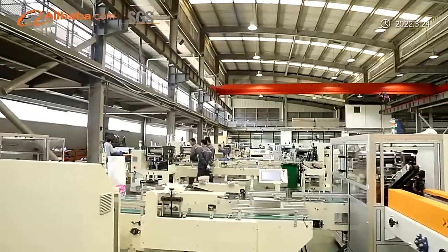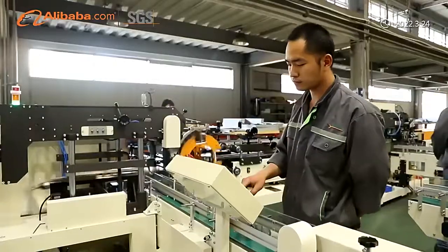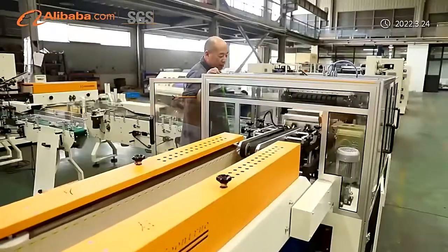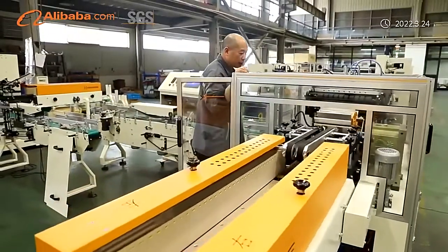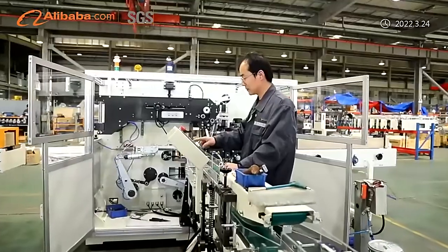Manufacturing Process: Most factories just buy a frame and spare parts from outside and assemble them, but we are different. We realize CNC processes on most of the parts by ourselves to guarantee the quality, precision, and stability.